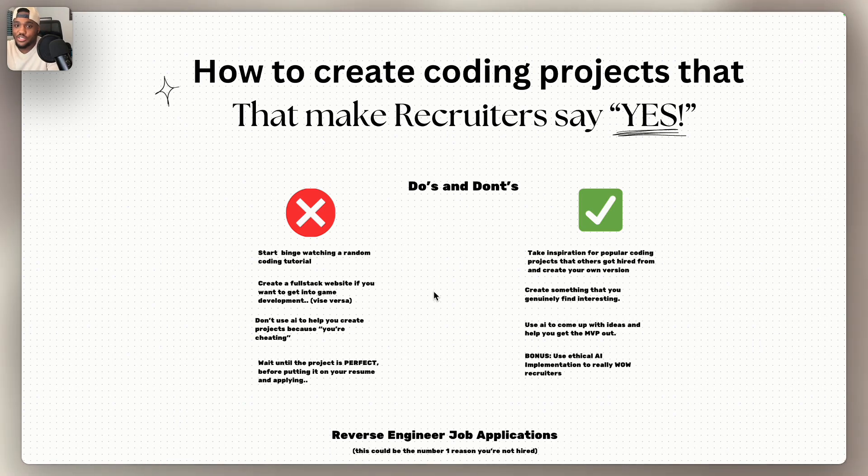The first don't is to start binge-watching random coding tutorials. Honestly, this is the bane of your existence. If you're trying to land a software engineering job in this market, everyone is out here doing the same thing, watching the same tutorials, so there's nothing that is standing out about you. The second don't is to create a full-stack website if you want to get into game development, and vice versa. I know this might sound like common sense, but people are really doing this — it's very common.